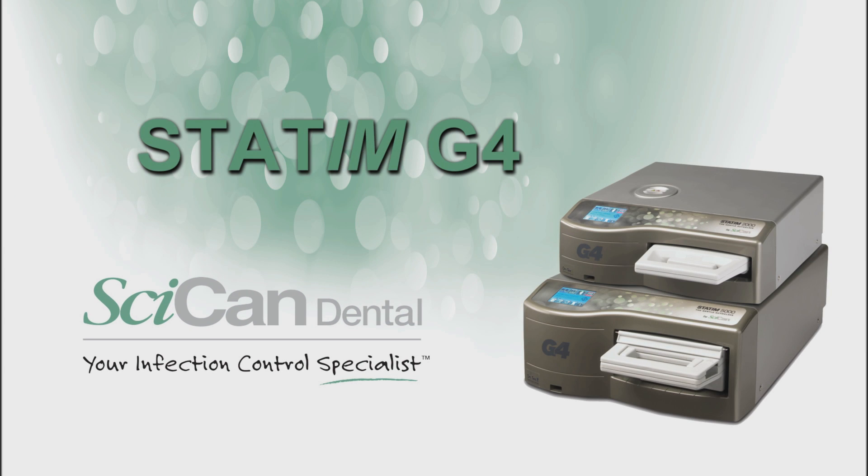Welcome to the future of dental sterilization — Statum G4, brought to you by Sycan, your infection control specialist.